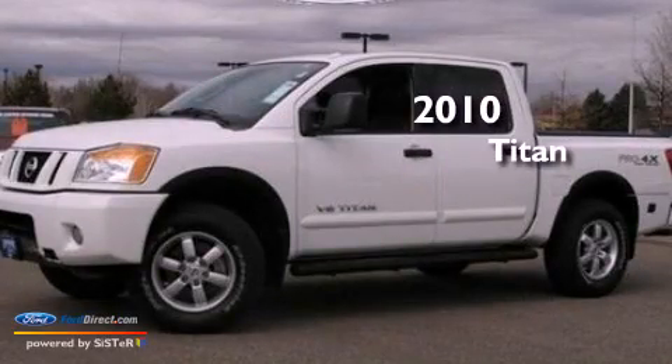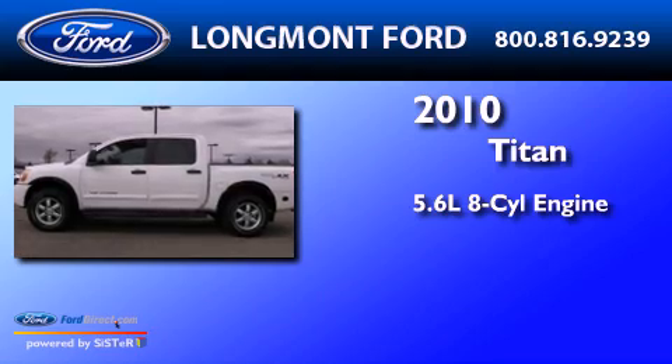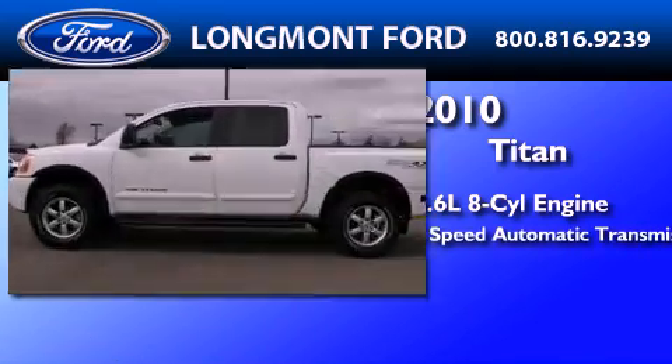This is a 2010 Nissan Titan. It has a 5.6-liter, eight-cylinder engine, and a five-speed automatic transmission.